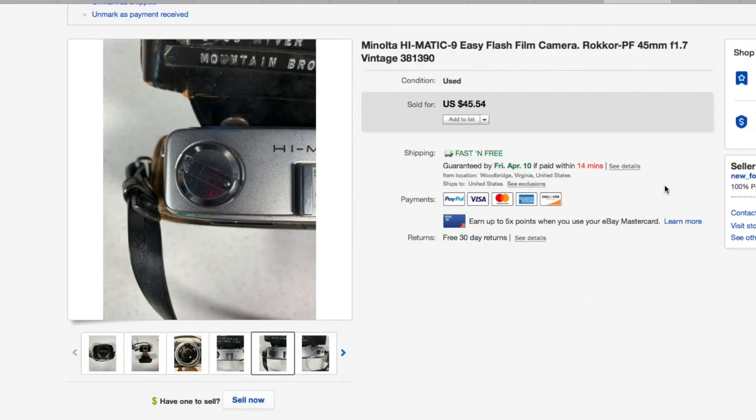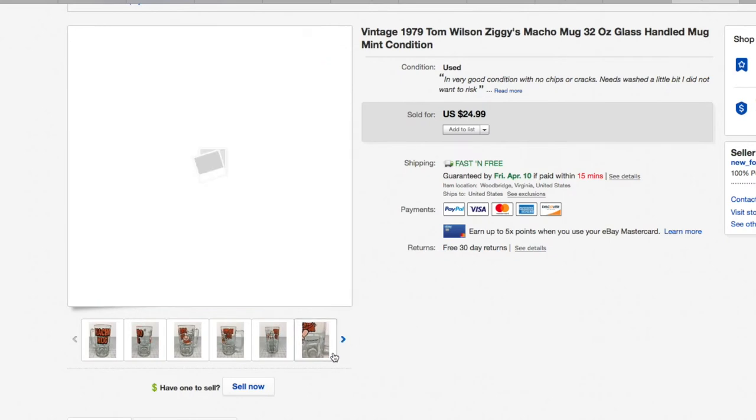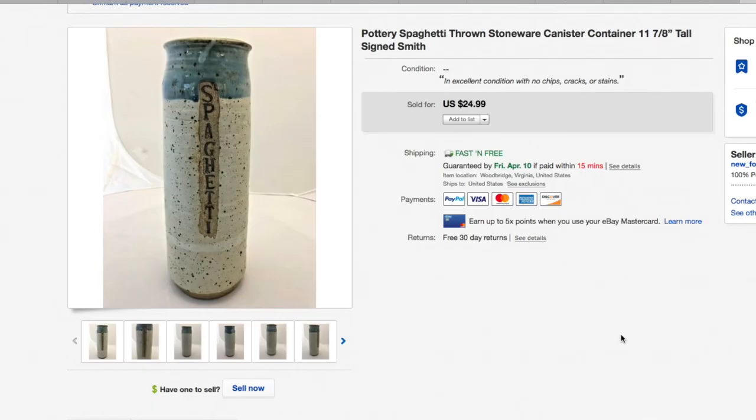Next up — this 1979 Tom Wilson Ziggy Macho Mug, 32 ounces. Massive thing. Picked it up for a buck and it sold for $24.99. I pack mugs super carefully as you'd know from my live videos, but this one shattered into a million pieces in transit. It happens. I refunded the buyer, filed an insurance claim, already got the check — all good. They play kickball occasionally with packages in the postal service warehouse.